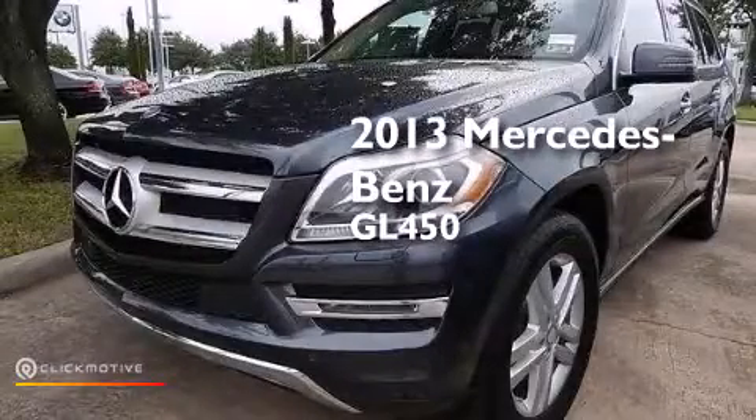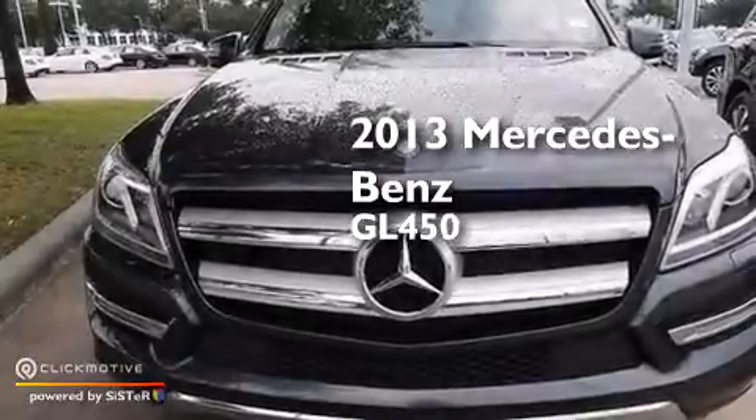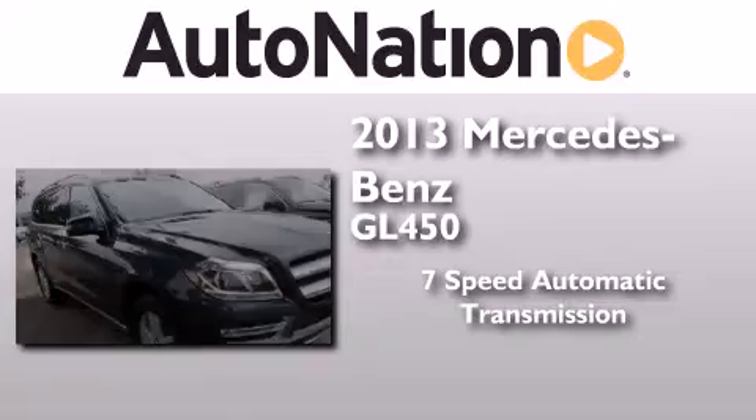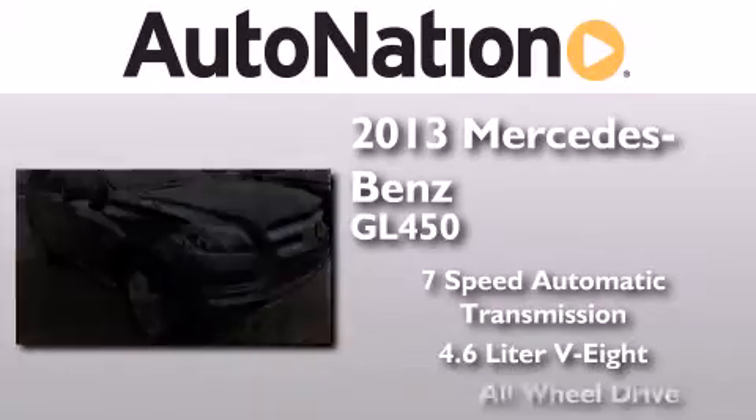This is a brand new 2013 Mercedes-Benz GL450. This crossover has a 7-speed automatic transmission, a 4.6-liter V8, and all-wheel drive.